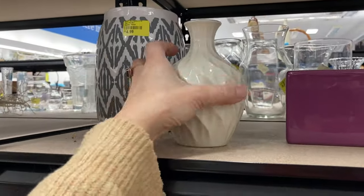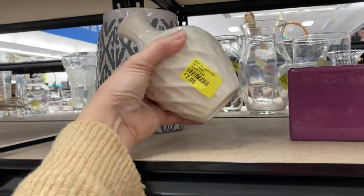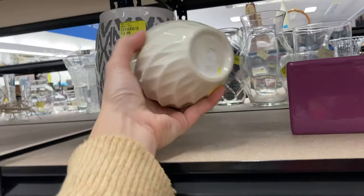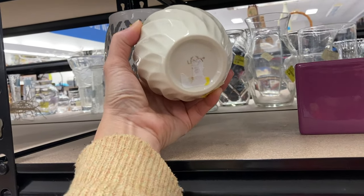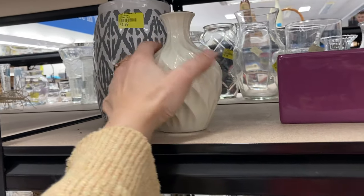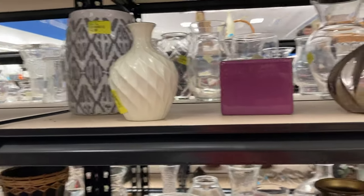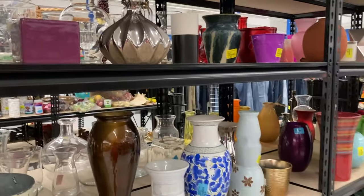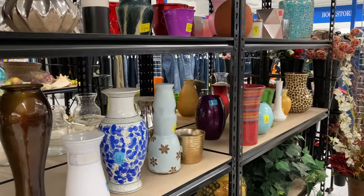Here in the vase aisle I first noticed this vase — it looked like it had some age and I liked the swirled pattern on it. Then I give you a shot of all the vases. None of them ended up in my cart this time.